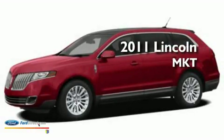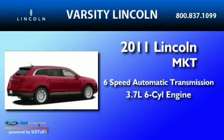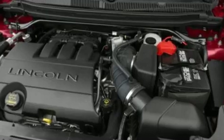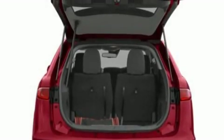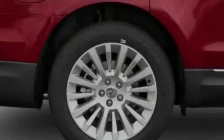This is a brand new 2011 Lincoln MKT with a 3.7 liter V6. Its top features include air conditioning, a power rear lift gate, a DVD player, steering wheel mounted gear shift, and traction control and stability control systems.